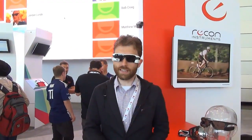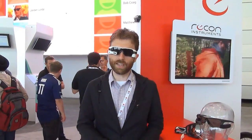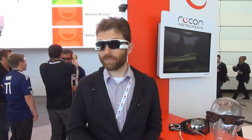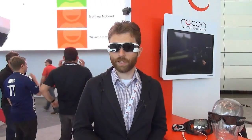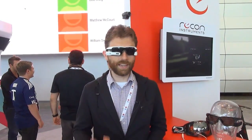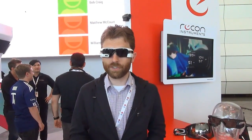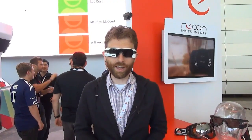Recon is actually launching an SDK here as well, which will be an extension of the SDK they've already got for their goggles. You can use it to develop apps and run them on here. So if you're a cyclist, you can imagine something like Strava — a very popular app for tracking rides — including cadence, heart rate, power, and GPS location, so you can race your friends while wearing the glasses.